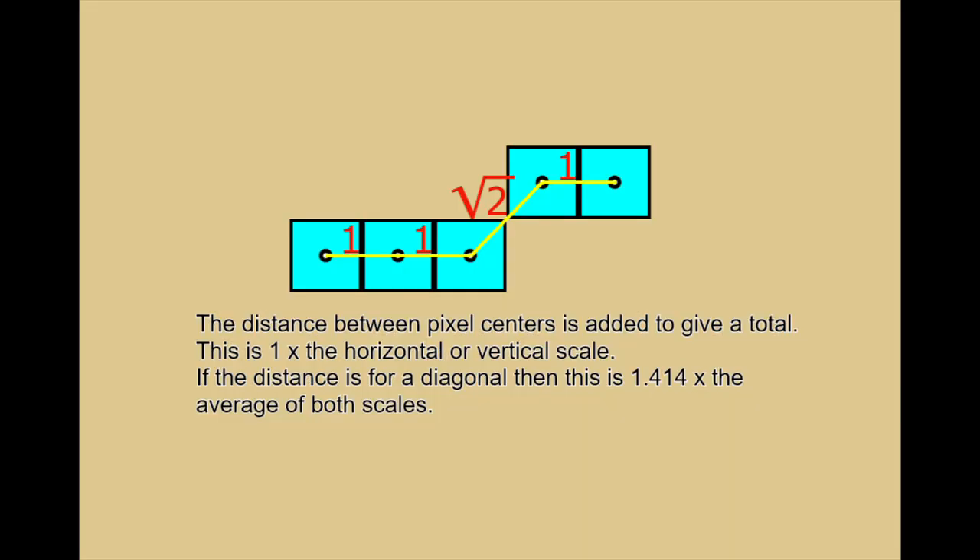The distance between pixel centers is added to give a total. This is 1 times the horizontal or vertical scale. If the distance is for a diagonal, then this is the square root of 2, or 1.414 times the average of both scales.